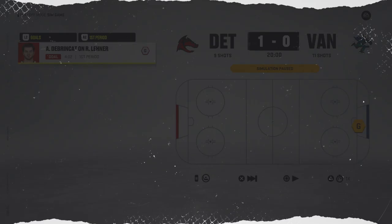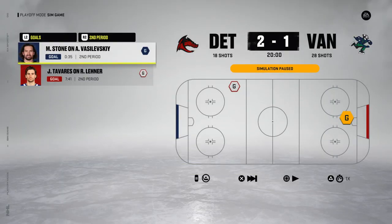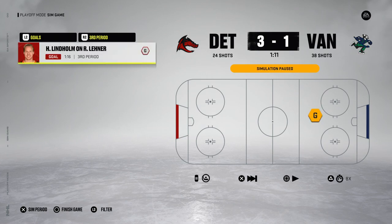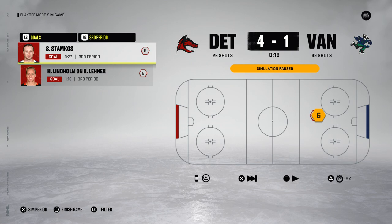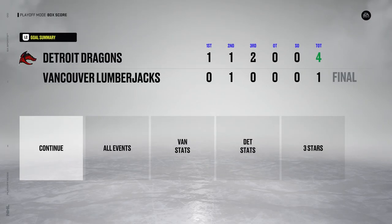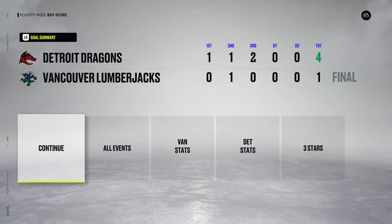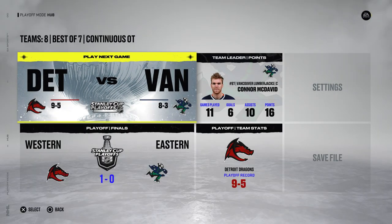Let us get past the first period: 1-0 for the Dragons. Second period, 2-1 as we head into three. Will the Dragons get the first series lead in the finals? Dragons on the power play — not able to capitalize. Lindholm and then an empty netter from Stamkos — and that will do it. The Dragons take home game number one of the finals. Vasilevsky once again stealing the show — he has been playing outstanding this tournament.